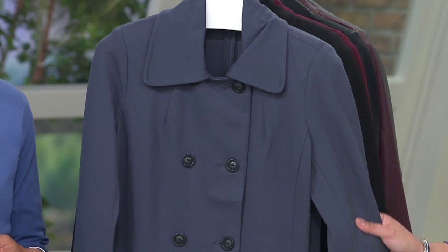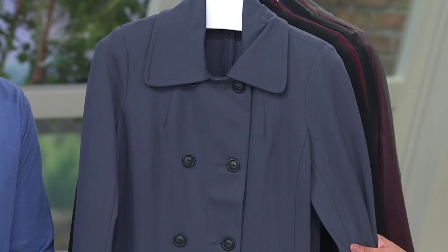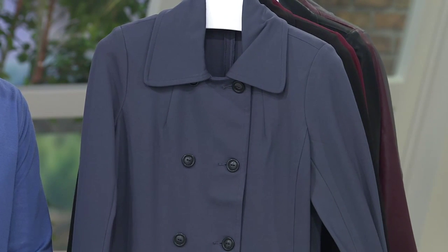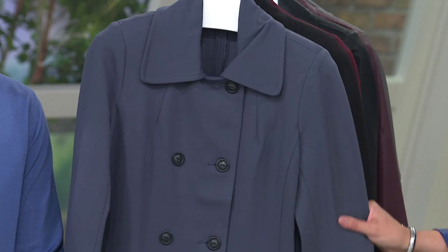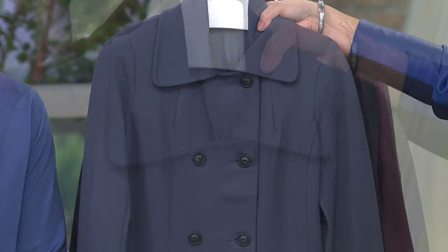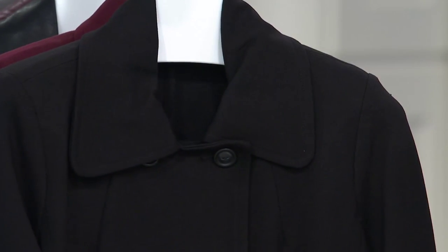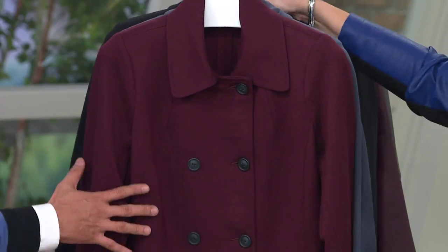This is your drop waist button front coat, another piece from Joe's collection that you're getting for the first day on Easy Pay. It's customer top rated, so women who own it love it. It's a rayon nylon spandex blend. The slate is the most limited color.